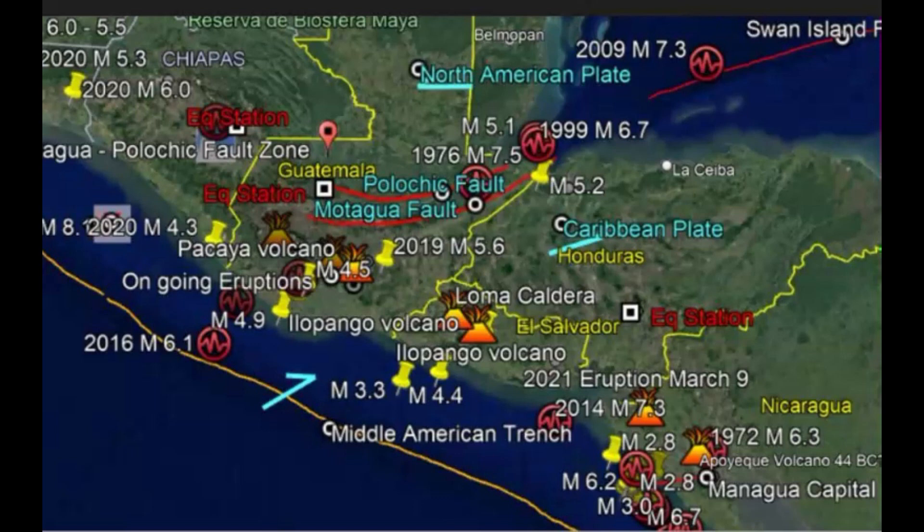The tectonic setting of the Central American region is characterized by the interaction of three major lithospheric plates: the Cocos plate down over here, the Caribbean plate to the right, and the North American plate in the top left. The relative plate motion is in the order of two to nine centimeters a year and is accompanied by active volcanism and shallow intermediate seismicity. The Cocos plate moves towards the north and northeast with respect to the Caribbean plate and the North American plate at a velocity of about 70 to 80 millimeters a year, and ducks beneath the Central American Middle American Trench drawn out here in orange.